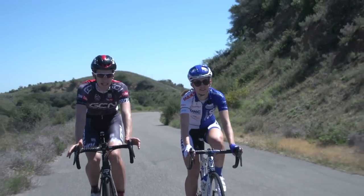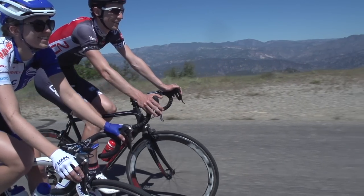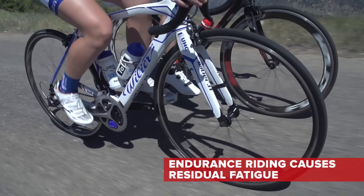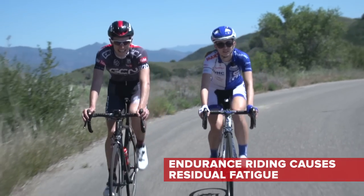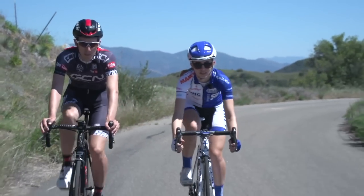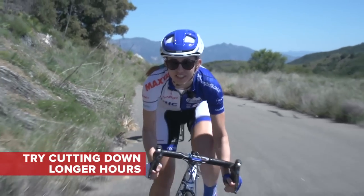Cutting down on your weekly training hours can mean you actually get a lot more out of your high intensity sessions. Endurance riding can leave quite a bit of residual fatigue in your muscles, meaning that you might not even be able to hit the higher intensities needed to improve your functional threshold power. So try cutting down on your longer hours and focus more on nailing your harder sessions.